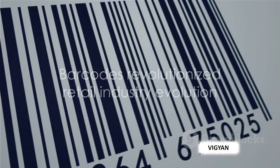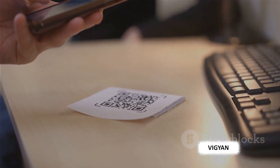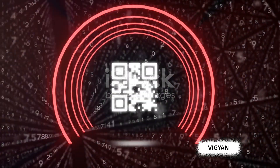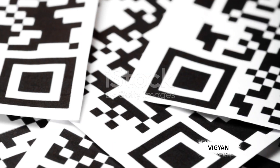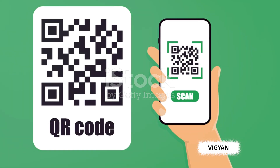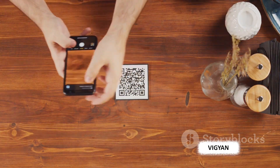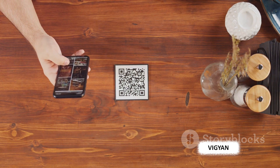Barcodes revolutionized the retail industry, but another invention was about to take it a step further. Enter the QR code — a new age symbol with limitless possibilities. This two-dimensional marvel burst onto the scene in the 90s, ushering in a new era in information sharing. Originally developed by a subsidiary of Toyota, Denso Wave, QR codes were designed to track vehicles during the manufacturing process. QR codes — which stand for quick response codes — differ from traditional barcodes in significant ways. While barcodes are one-dimensional, storing data in a linear sequence of black and white bars, QR codes are two-dimensional, storing information both horizontally and vertically.